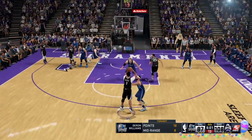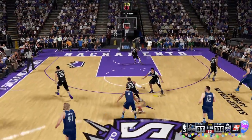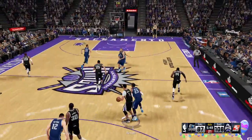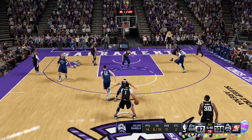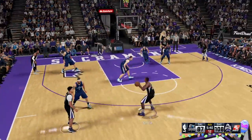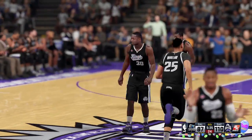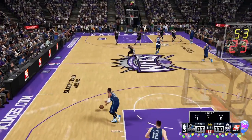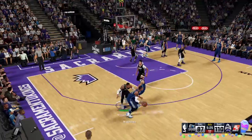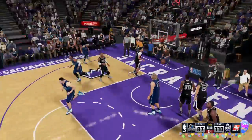Here's Russell — three-pointer, no good. Williams with the defensive effort. Sacramento takes it the other way. Now here is Russell — Randall at the high post — good, and it's Russell picking up the assist. Russell's got assist number nine now. What an effort here tonight for Dallas — they've gone 5 of 10, 50% from the field.